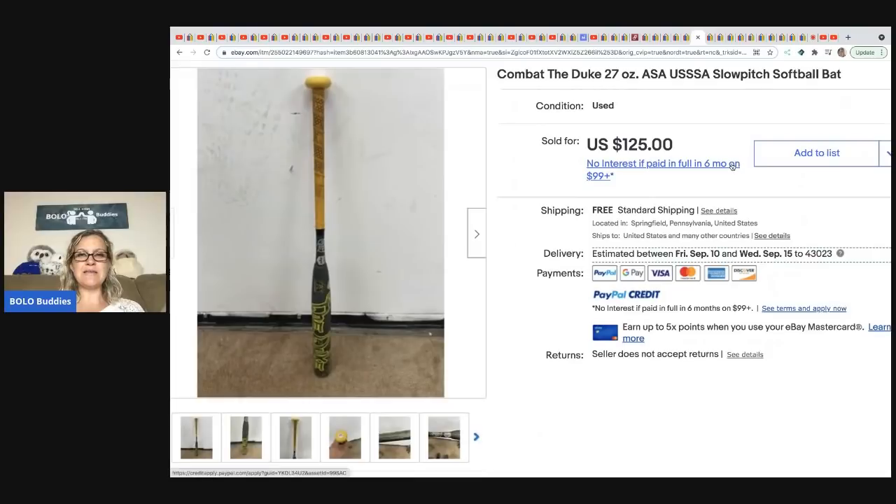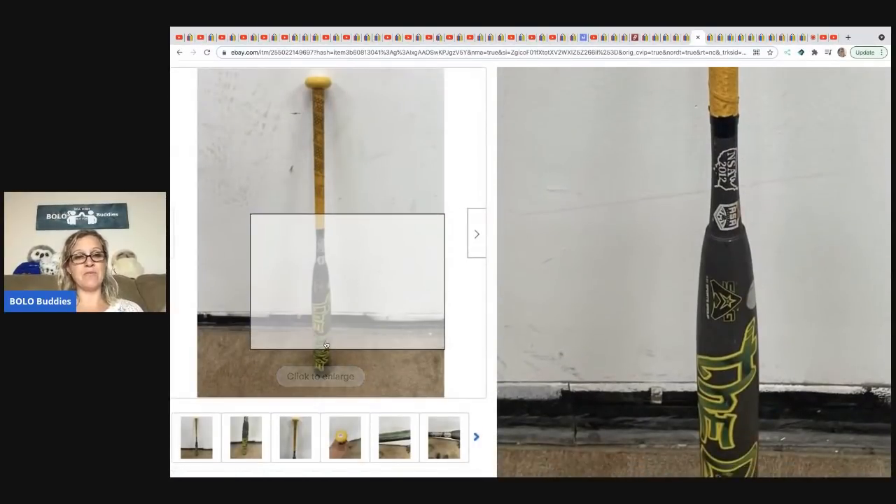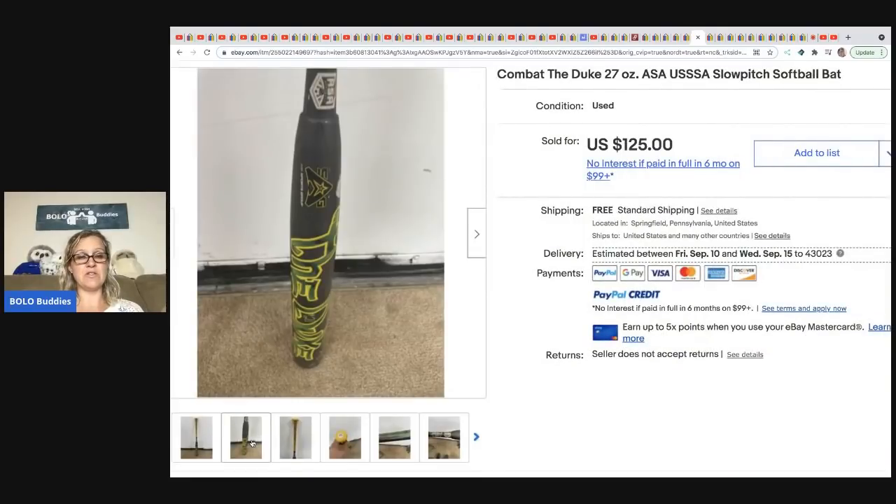From Philly Flipper: a Combat the Duke bat — a softball slow pitch bat, picked up for $3 at a yard sale. One nice thing about bats is most have the information printed on them so you can look them up easily.